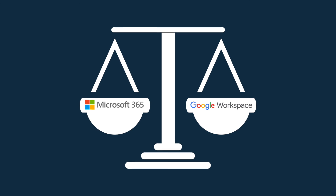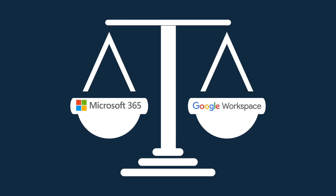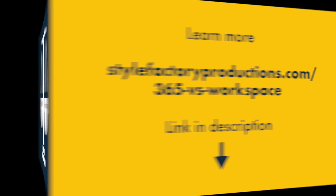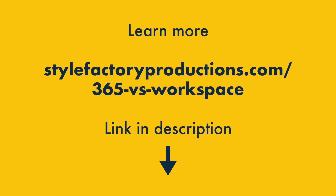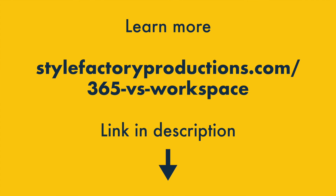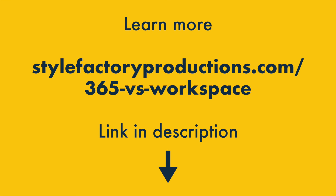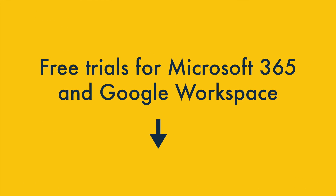And that's it — our take on the relative pros and cons of Microsoft 365 and Google Workspace. I hope you found this video helpful, but there's lots more to learn about both products. Make sure you check out our full comparison, which is available as a blog post on the Style Factory website. You'll find a link to this in the video description, along with links to the free trials for both products.